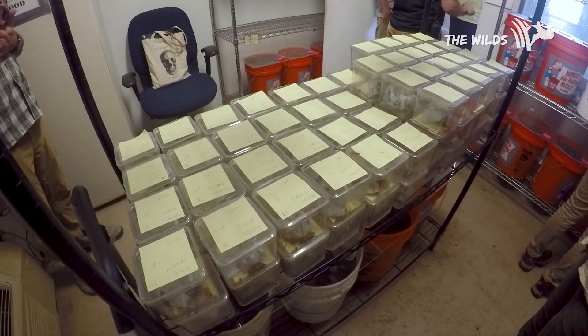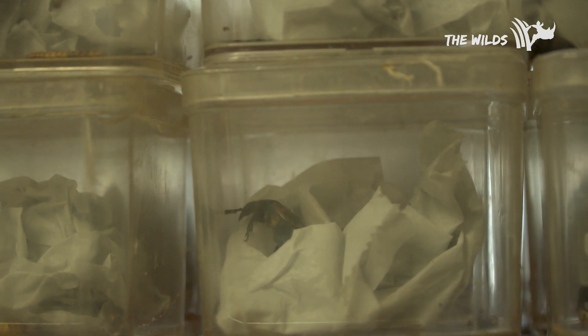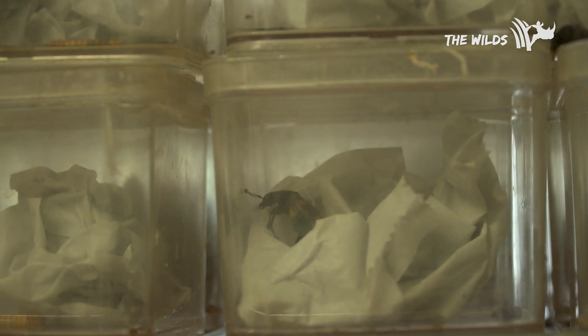Last year we received some founder beetles from a healthy remnant population in Nebraska, and we spent the entire winter breeding them. The beetles we're releasing today are the grandchildren of the beetles we got from Nebraska last year.